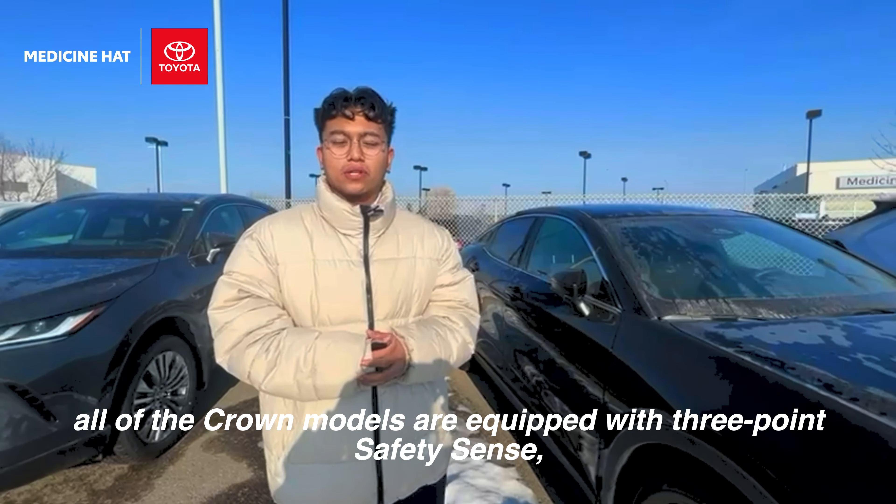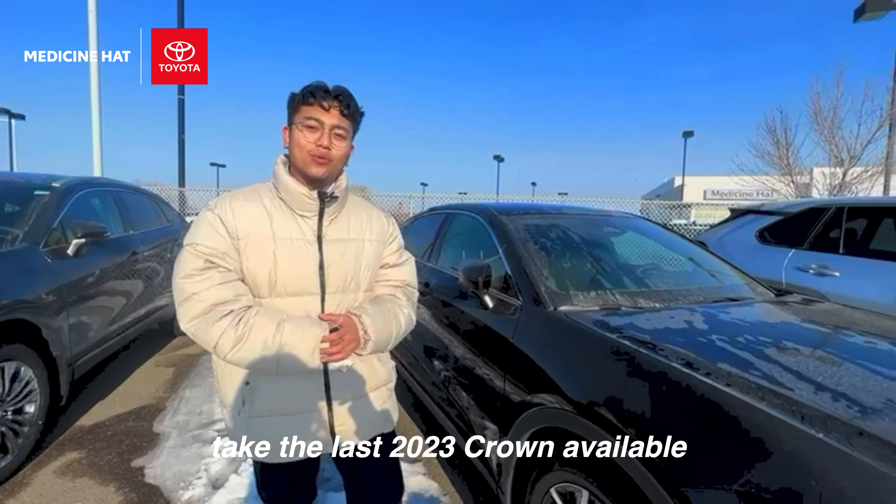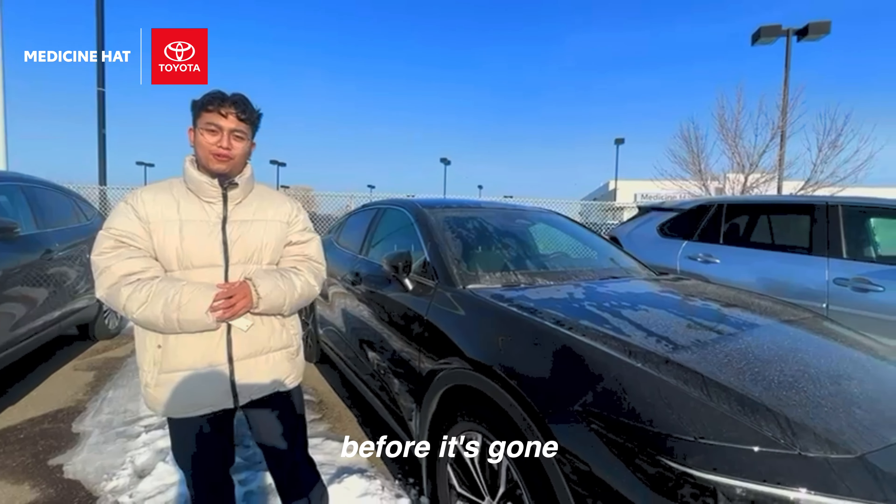All of the Crown models are also equipped with Toyota Safety Sense 3.0. Come on down to Medicine Hat Toyota and take the last 2023 Crown available before it's gone.